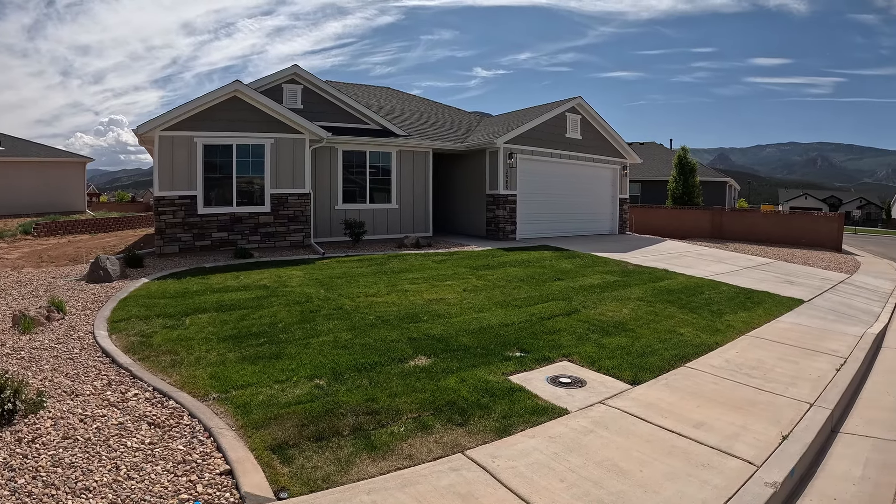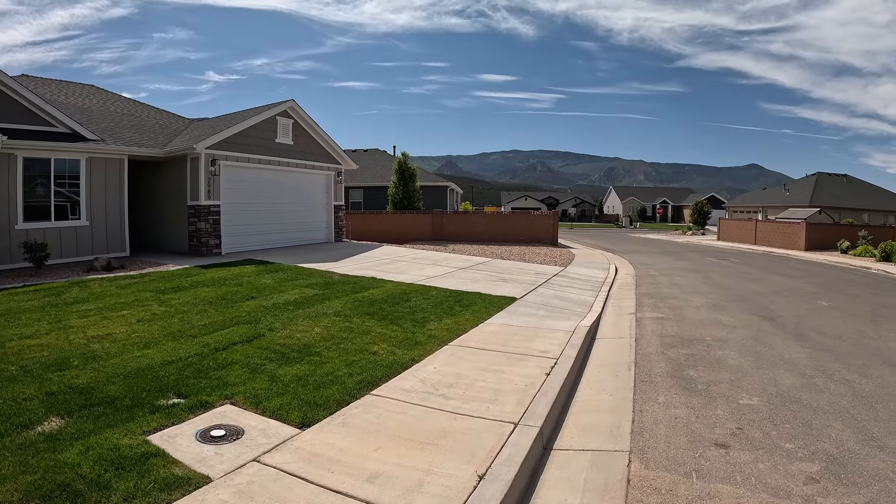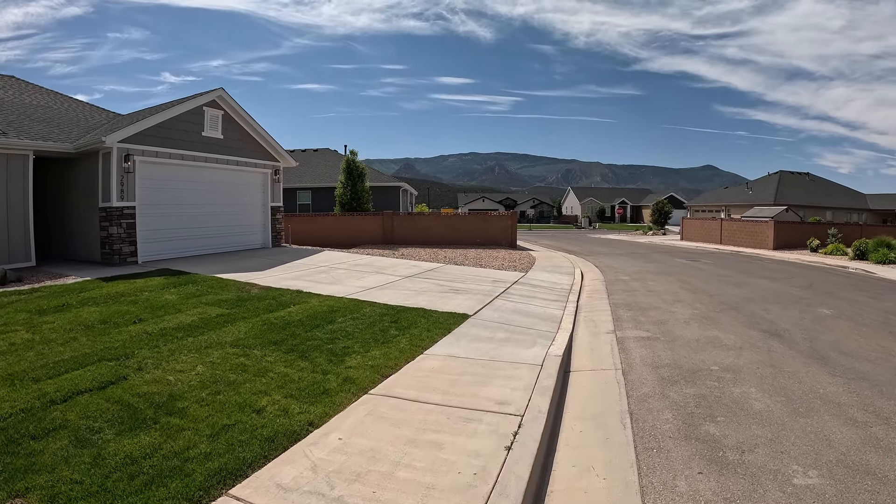I'm going to walk you through, show you how beautiful this is, and just give you an idea of what the outside looks like, inside, and all around the house. We are going to start out front so you can see the beautiful elevation of this home and where it is located in the neighborhood.